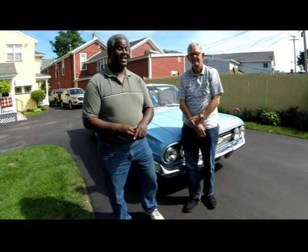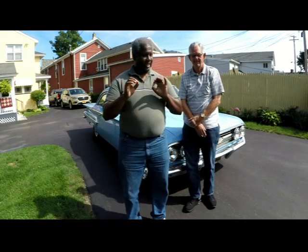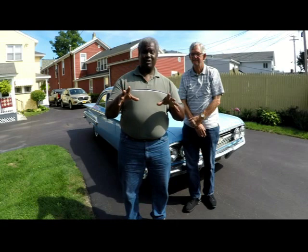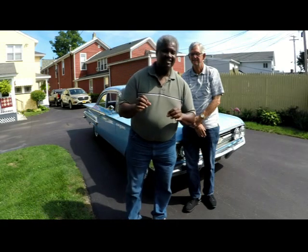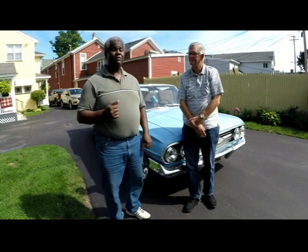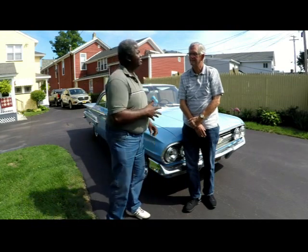Hello everybody, welcome to The Video Magazine. I've got a nice surprise for you. There's a car that you don't see very often. You hear about it in Bob Seger's songs, but you very seldom see them — a 1960 Chevy. And I'm here with Bill Lockwood and he's got himself a beauty. So, how long have you had this car?